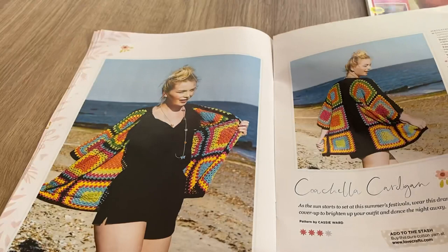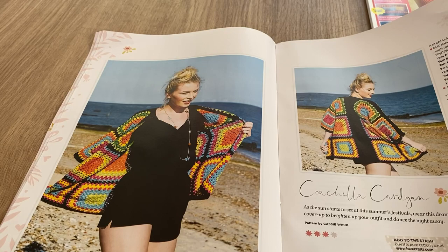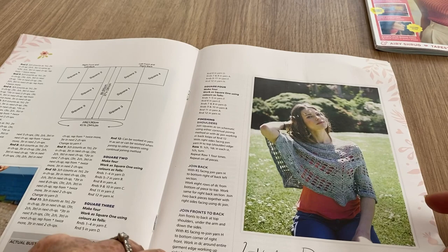I was looking at her armpits thinking that doesn't look crocheted - but it isn't, it's the hat! Now this is nice - we've got the Coachella Cardigan. There are an awful lot of hexi cardigans going on at the moment. My latest hexagon I was going to make into a cardigan but I haven't got around to it. I quite like this more than the hexi cardigan though.